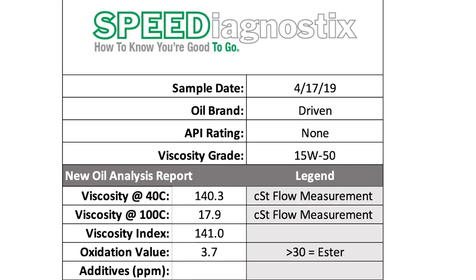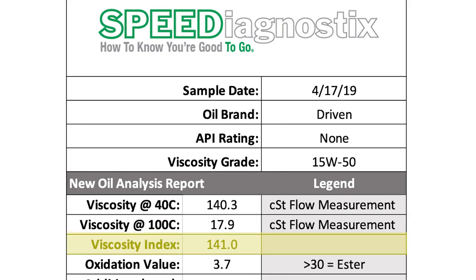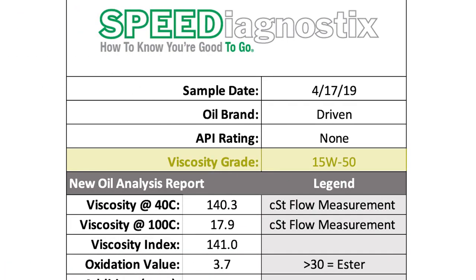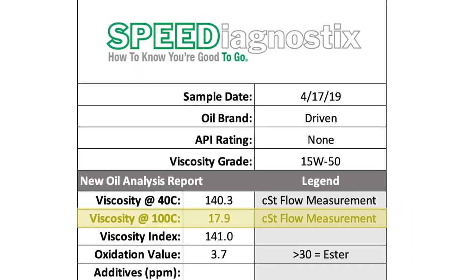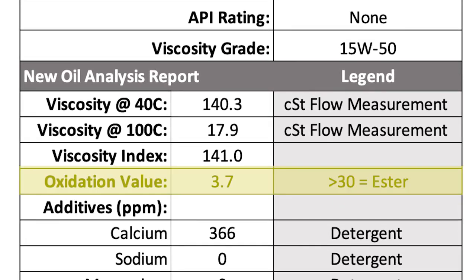We start off with the viscosity, which is the most important characteristic of any lubricant. Being a 15W50 means it needs to be between 16.5 and 21.9 centistokes. This is 17.9, so it's right there in the 50 grade range. It is a mineral-based oil — we know that by the oxidation value being 3.7 — non-synthetic, 50 grade.